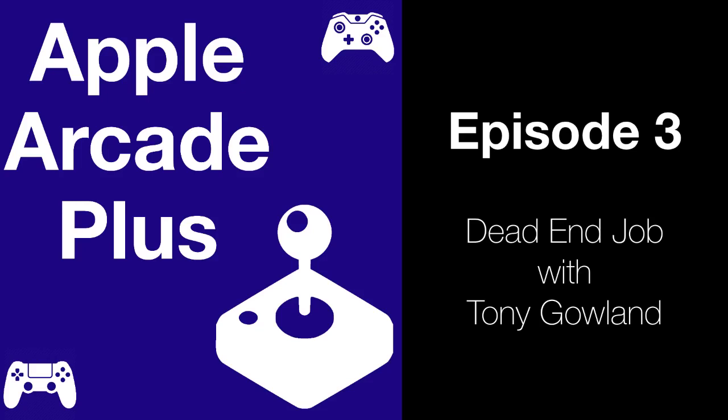Can you first introduce yourself and your game Dead End Job? Sure. So my name's Tony Gowland. I'm an indie developer. I set up a company called Ant Workshop a few years ago and we've recently been making Dead End Job, which is just released on Apple Arcade. Dead End Job is kind of a combination of a cartoony game where you run around buildings, shoot ghosts, catch ghosts, and all of that earns you money from clients. It is legally very different from Ghostbusters.